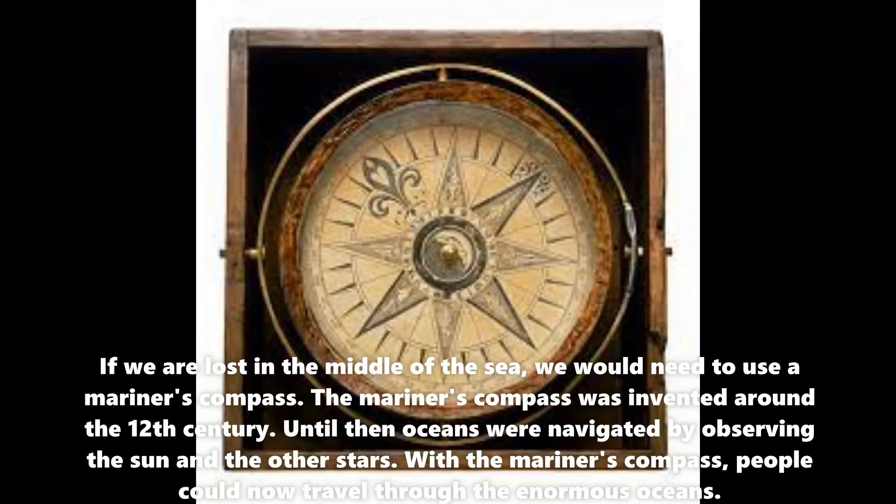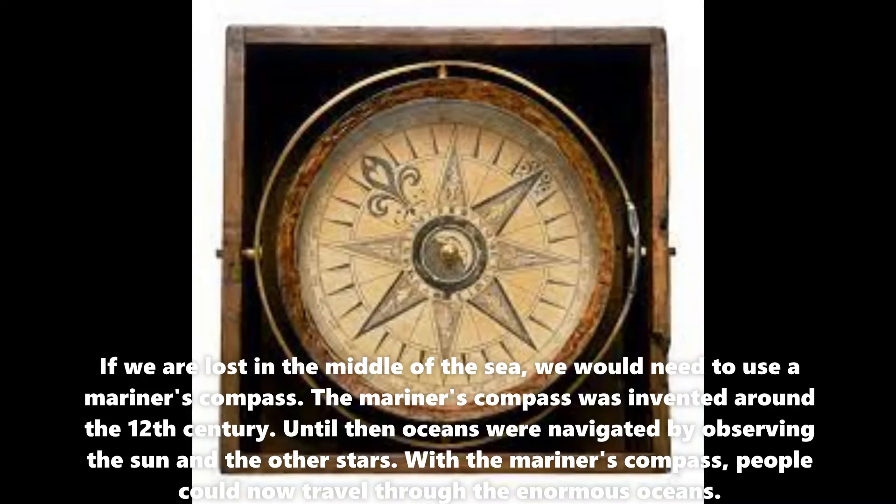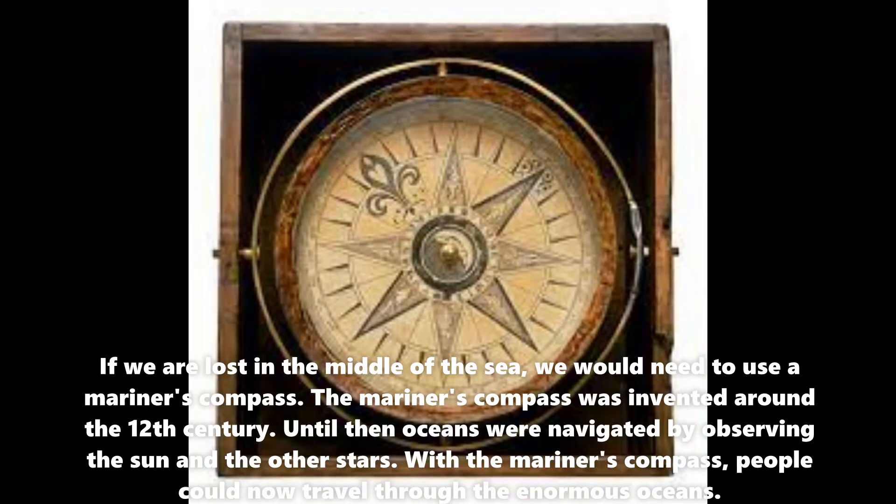If we are lost in the middle of the sea, we would need to use a Mariner's compass. The Mariner's compass was invented around the 12th century. Until then, oceans were navigated by observing the Sun and the other stars. With the Mariner's compass, people could now travel through the enormous oceans.